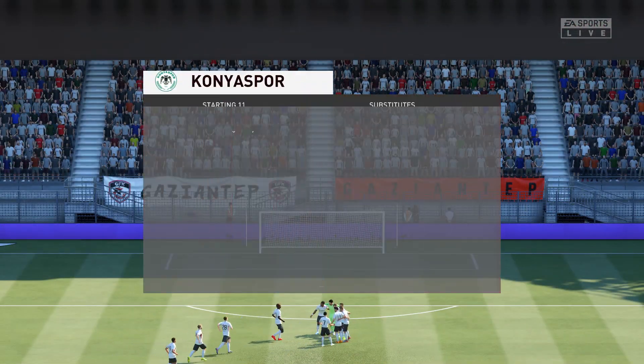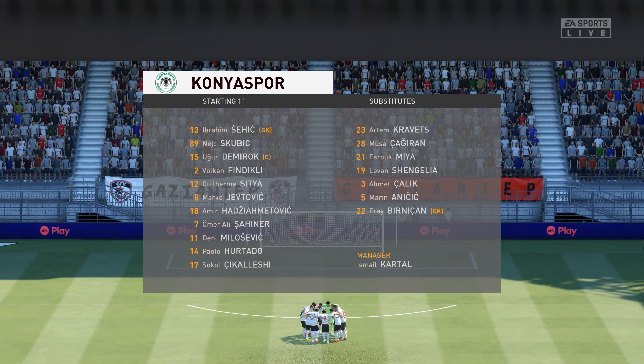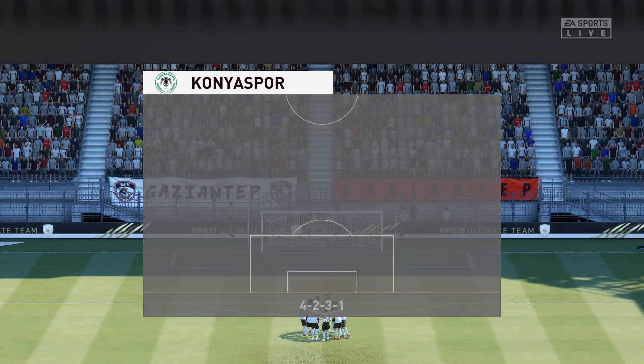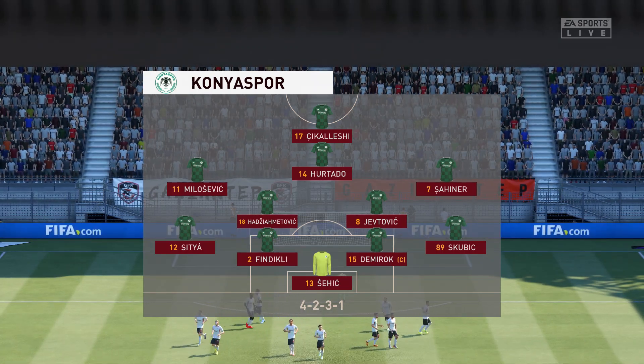And introducing the visitors' line-up today. Would you call it 4-5-1, Lee? Yeah, I really like this formation, Derek — 4-2-3-1, really. The two central midfield players supplying support to a three ahead of them, and then a lone striker with a number 10 just behind him.